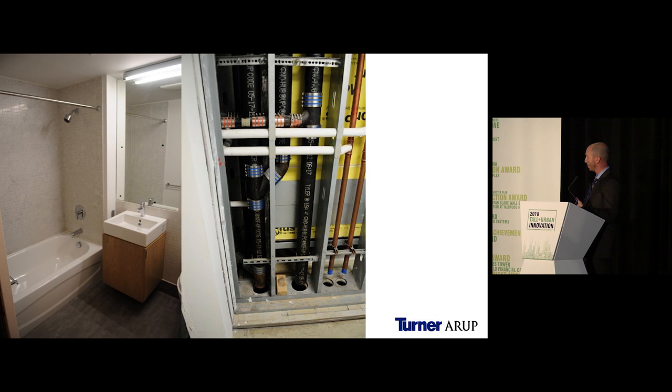Once inside the module, the trades could complete their work, do their MEP testing, and then we were able to close up the walls. A great benefit was that we maintained complete fit-out only two floors below the erection floor, so by the time we topped out, the time between topping out and TCO was minimized.